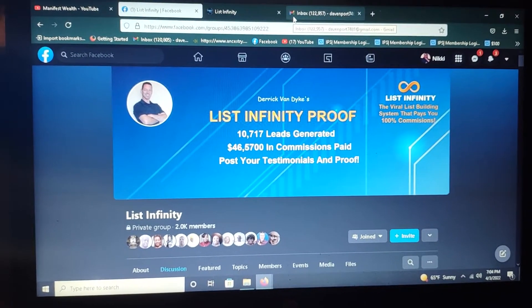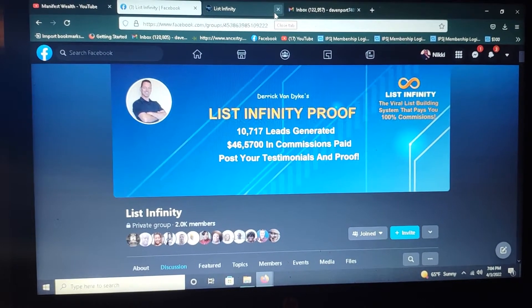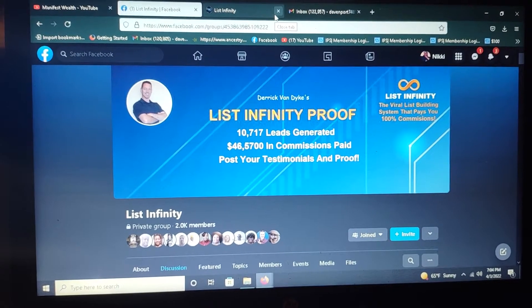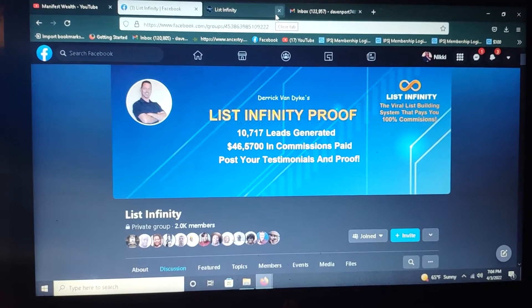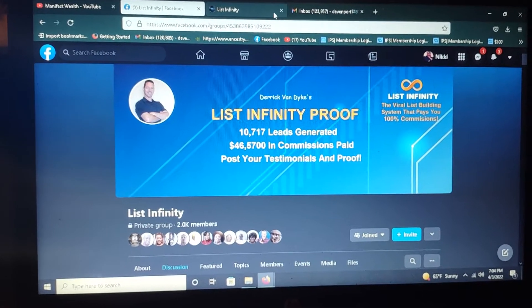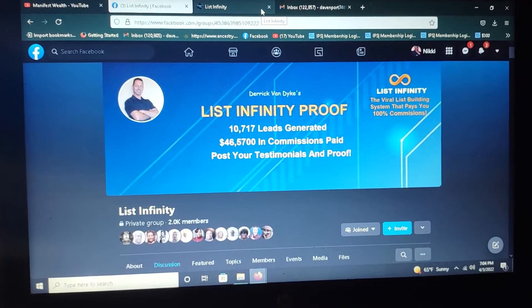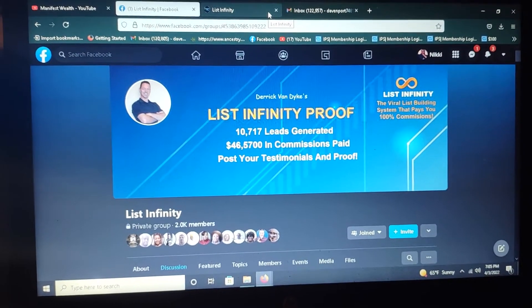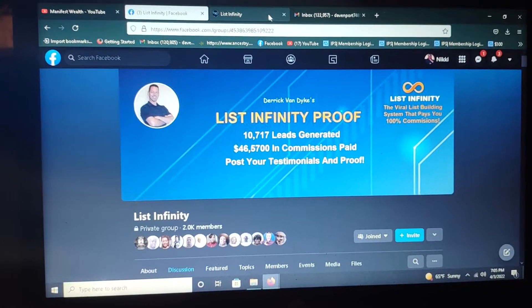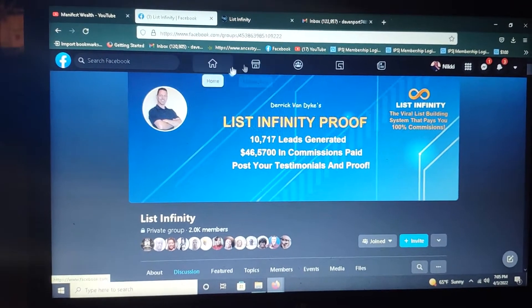List Infinity is a system that is clearly building your list for you, and in the process of building the list for you, you are also earning and making money. This system has two price points: a hundred dollar price point, that's the pro level, and then you have the ten dollar starter level.